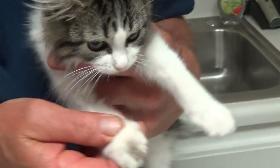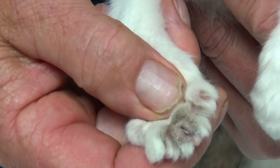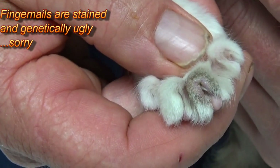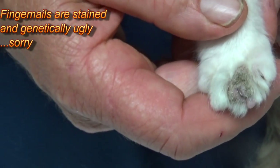But this kitty has ringworm. And if you look at that paw, it's crusty. The hair's gone. And it's not in a ring, but the hair's all gone in a certain area — a patch of it.